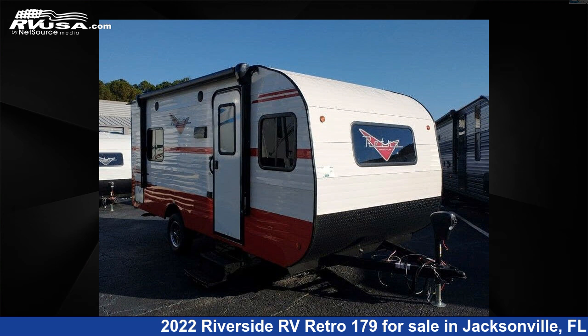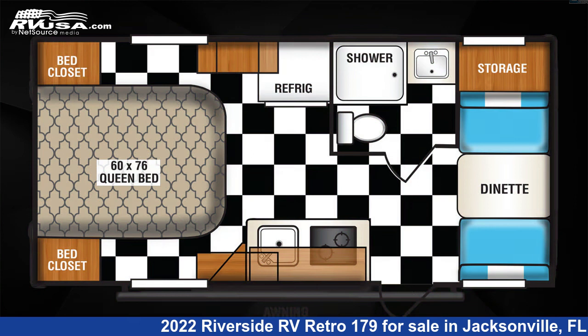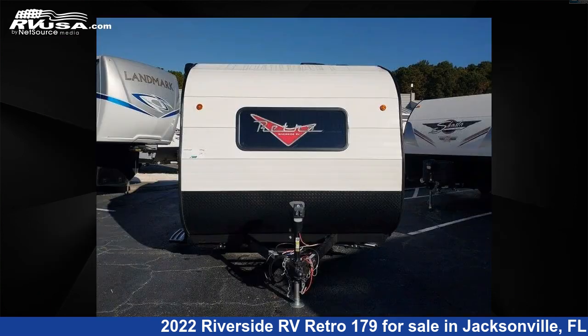This 2022 Riverside RV Retro 179 is a travel trailer RV. It is located in Jacksonville, Florida 32065 and is offered for sale by Travel Camp of Orange Park South.